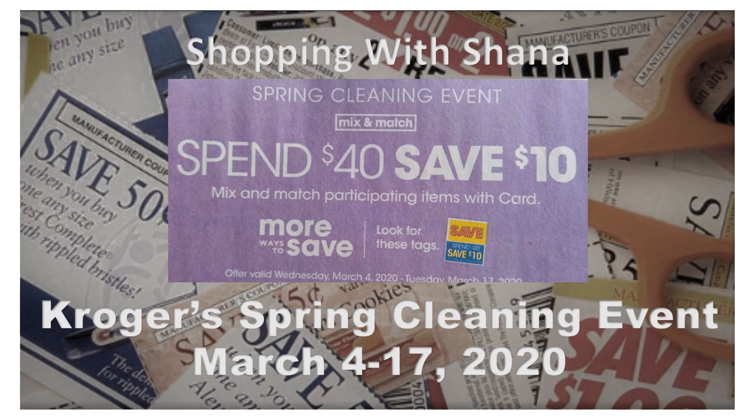Welcome to Shopping with Shana. I wanted to show you some awesome deals starting tomorrow, March 4th, lasting through March 17th, 2020. Kroger is having a spend $40, save $10 on spring cleaning items. These will be participating items and I'm going off of what I see in the ad, so we may have better deals when we get into the store tomorrow. Please take this with a grain of salt and feel free to swap things in and out.